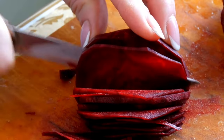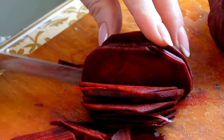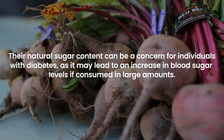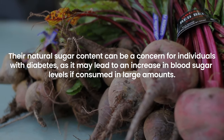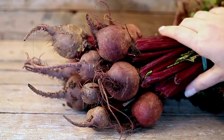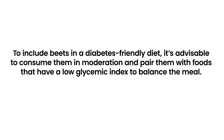Beets are known for their vibrant color and earthy taste, alongside nutritional benefits including high levels of folate, fiber, and antioxidants. However, their natural sugar content can be a concern for individuals with diabetes, as it may lead to an increase in blood sugar levels if consumed in large amounts. The glycemic index of beets is moderate, meaning they have a moderate impact on blood glucose.